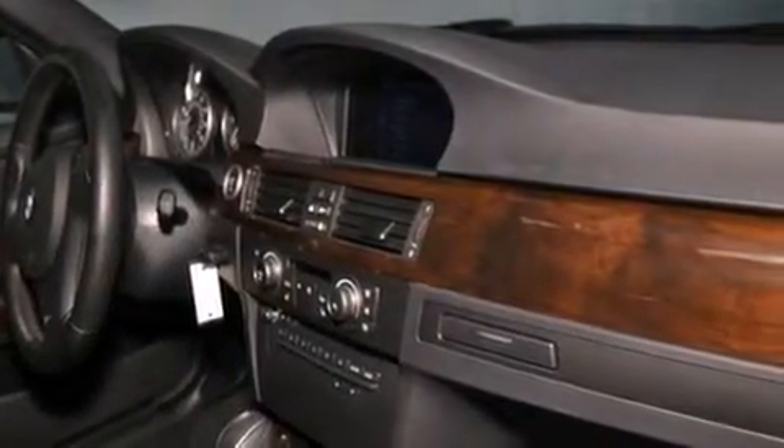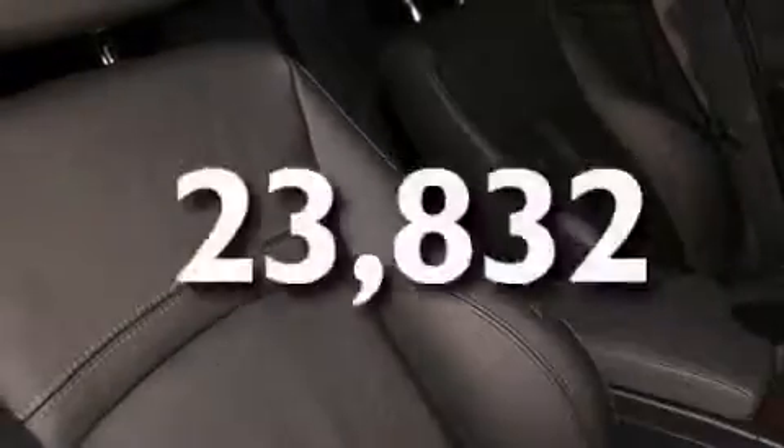Also included are a leather-wrapped steering wheel, a passenger-side vanity mirror, side impact airbags, dual-power seats, and this vehicle has fewer than 24,000 miles on the odometer.